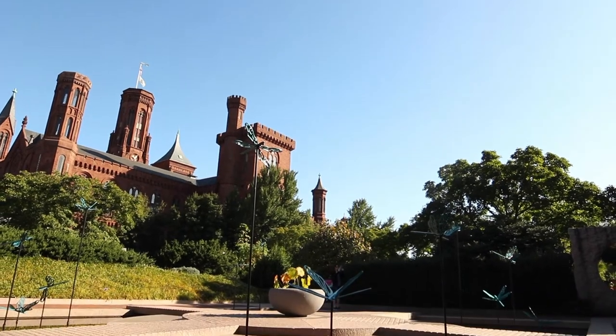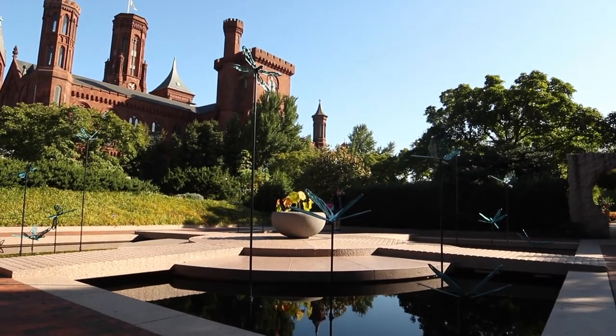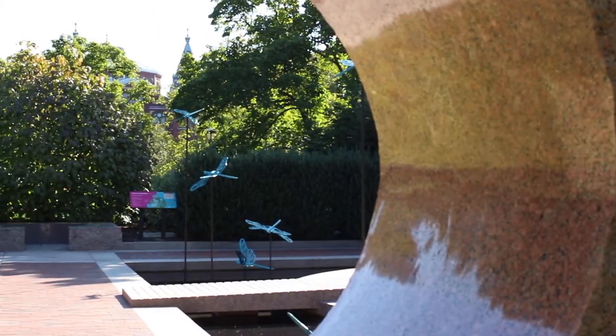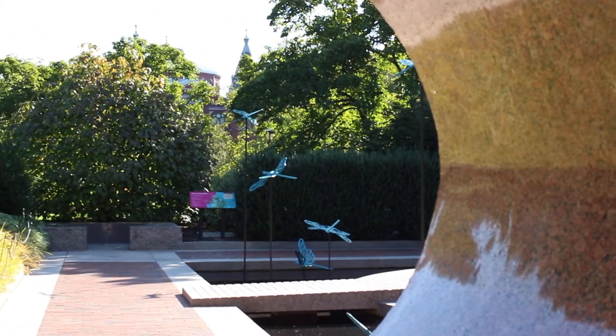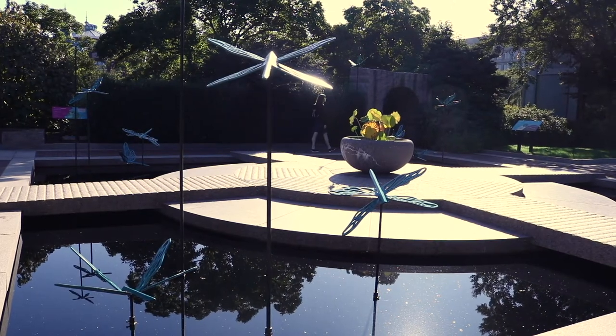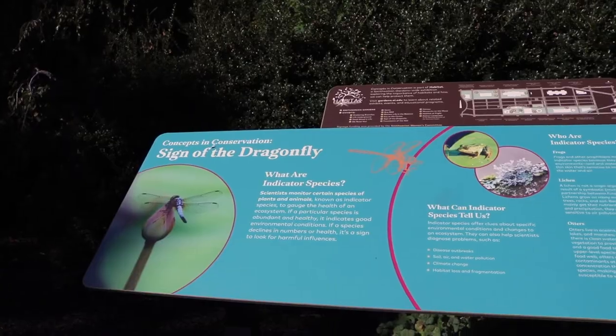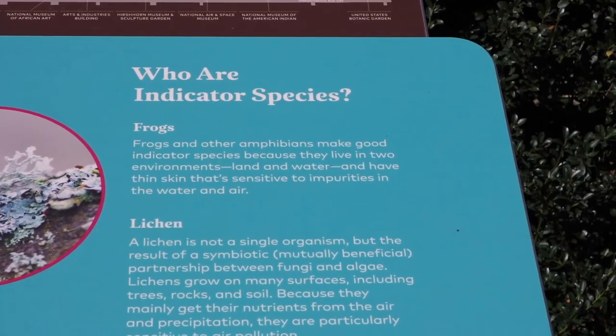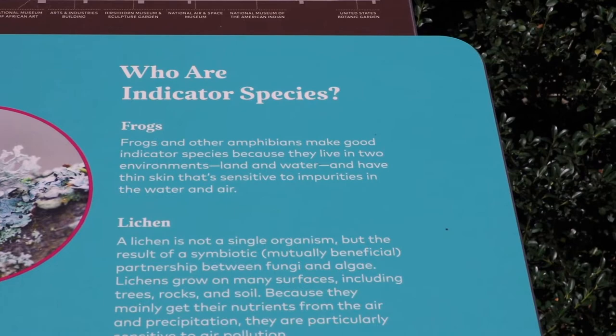The Sign of the Dragonfly exhibit is about indicator species and about how the dragonfly can be used as an indicator species. An indicator species is a plant, an animal, or an insect that helps gauge the health of an ecosystem. If that plant, animal, or insect is abundant in the environment, that's a good sign. And if it's declining, then you would start to look for clues on what is happening in the environment.